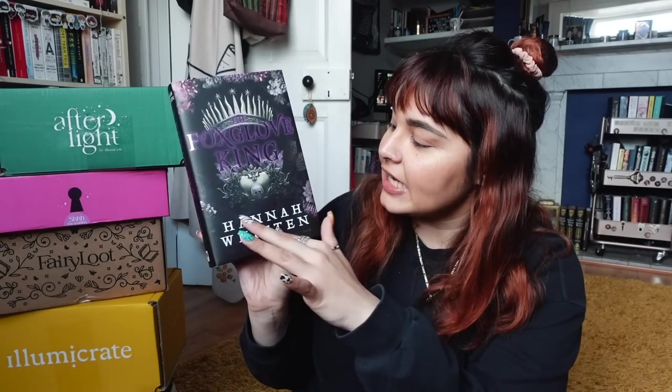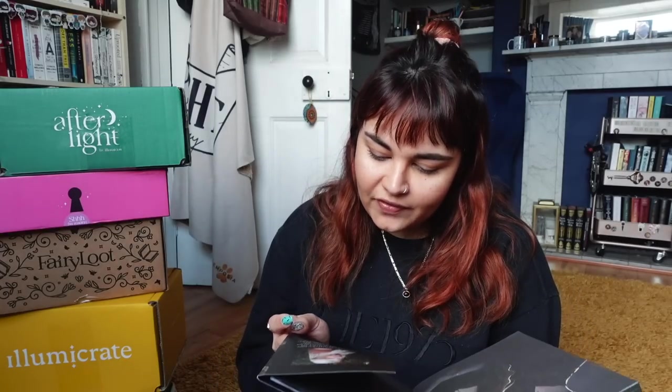My problem with this cover is that I thought it was more different from the standard edition than it actually is. The Fairyloot version does have foiling on the text, so it's slightly different, but the image itself is the same. I don't actually like the cover of this book in general, but I do have one of Hannah Witton's other books — I think For The Wolf — though I haven't read it yet. I don't actually know what this one's about, so let me read the synopsis.